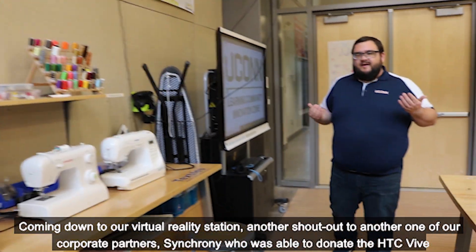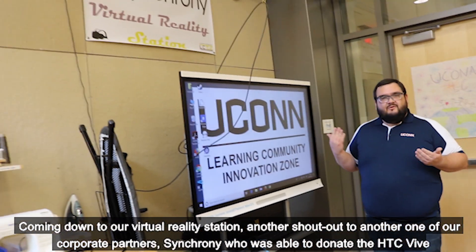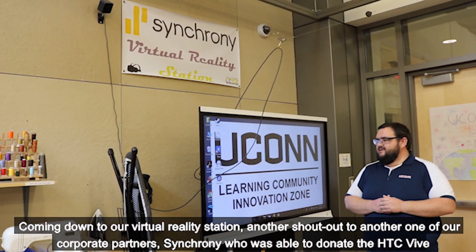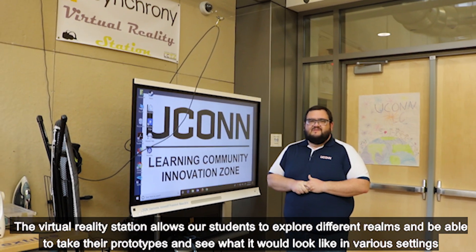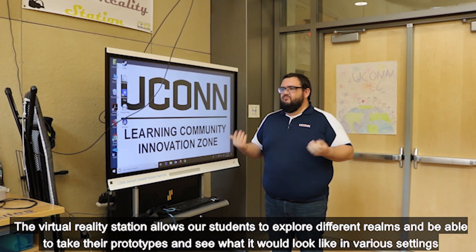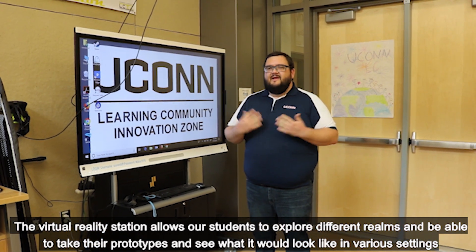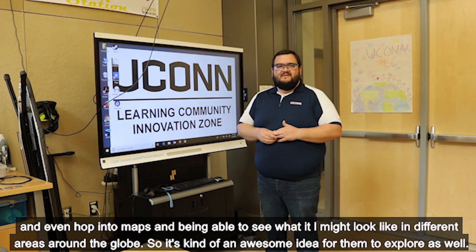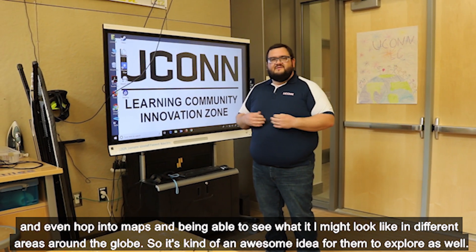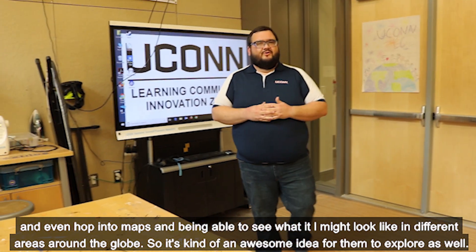Coming down to our virtual reality station — another shout out to our partner Synchrony, who donated the HTC Vive. The virtual reality station allows students to explore different realms, being able to take their prototypes and see what they'd look like in various settings, even hopping into maps and seeing what something might look like in different areas around the globe.